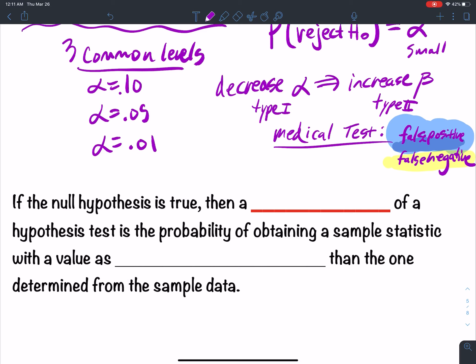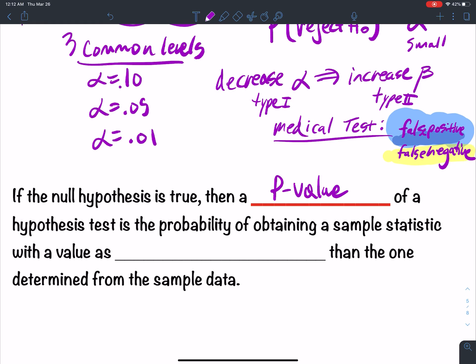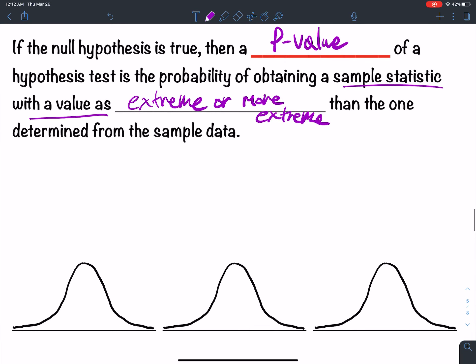If the null hypothesis is true, a p-value of a hypothesis test is the probability of obtaining a sample statistic with a value as extreme or more extreme than the one determined from the sample data. A picture might explain the p-value more clearly.